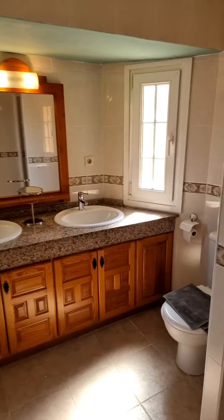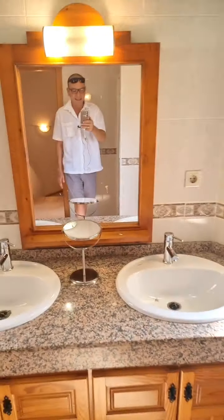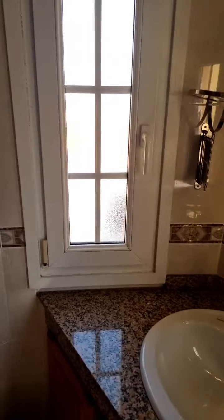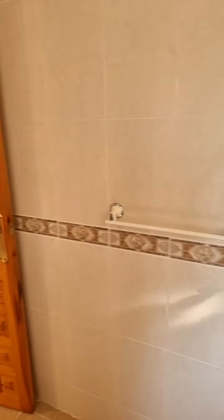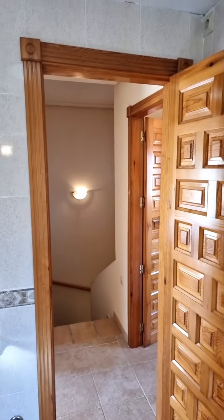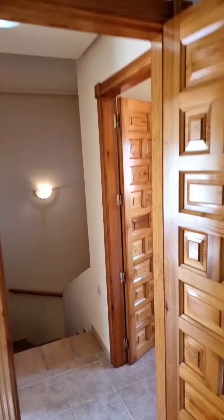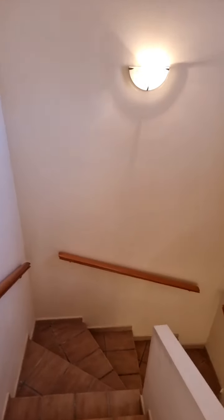Now we're coming to the bathroom, which is a joint bathroom for the two upstairs bedrooms. That's the bathroom shared for both bedrooms upstairs. It's all done in a very traditional Spanish style — a traditional Spanish way of doing it — and I think it's really nice; it just has a very good feel to it. Let's walk back downstairs.